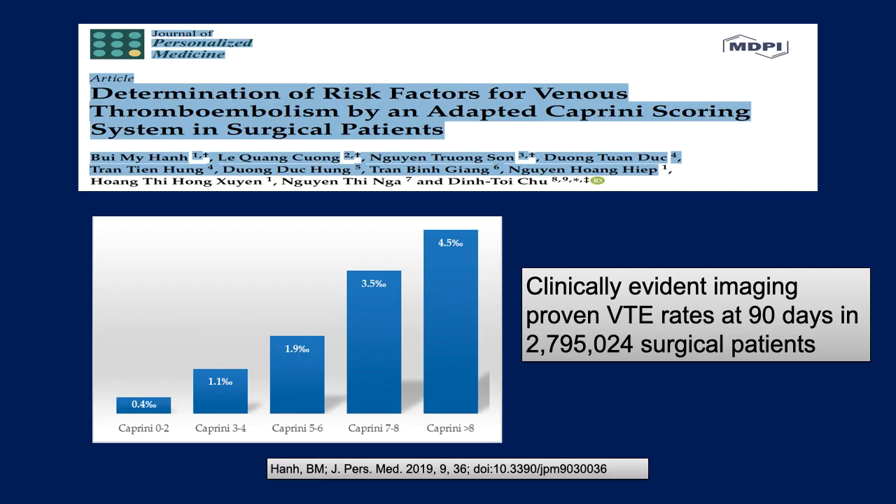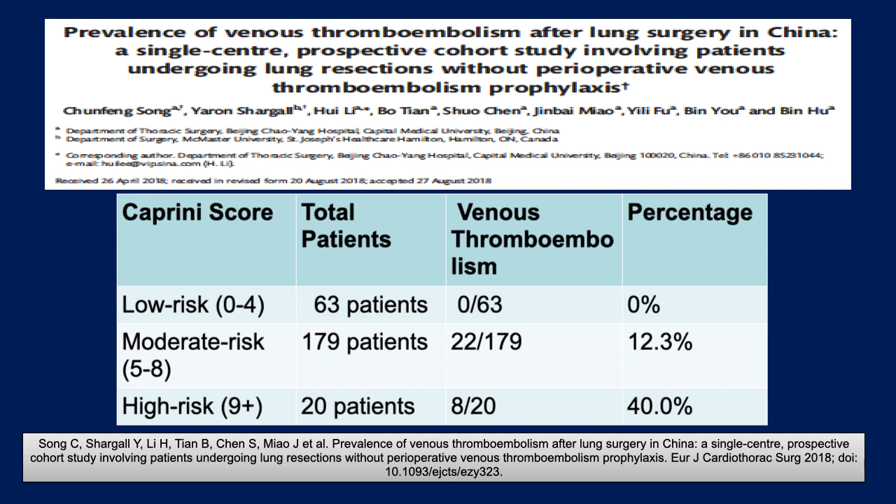Let's look at some other groups. Looking at almost three million patients in Vietnamese hospitals over a two-year period, 4.5 percent of almost three million patients had a clot if their score was greater than eight. Now looking at lung surgery patients from China: low-risk patients with scores of zero to four — none of them got a clot. Moderate-risk patients: 12 percent got a clot. And in the highest-risk patients, 40 percent got a clot. You can see that depending on the surgical population, the algorithm is different, and you have to establish the algorithm for your own population.